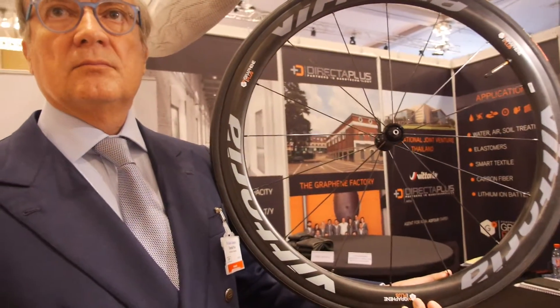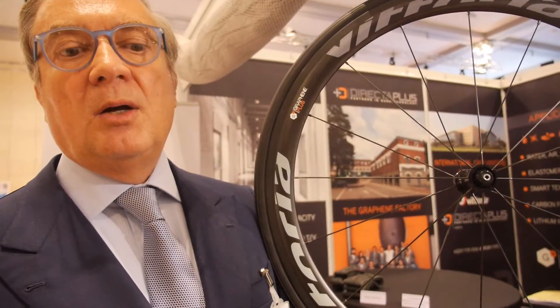This tire is the fastest bicycle tire in the world. It has already been tested and will be launched in September by our partner, Vittoria Group. It will be the fastest tire in the world.